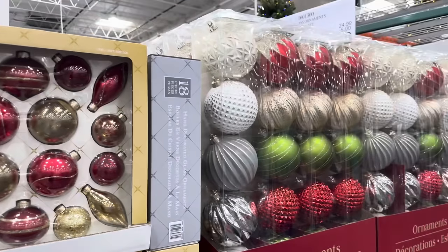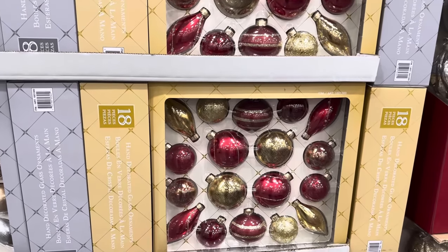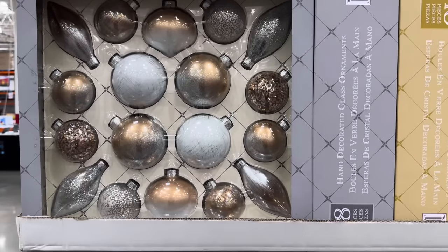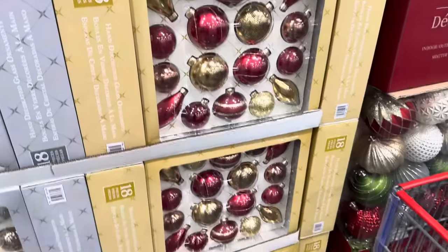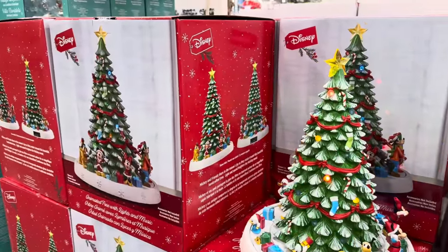Now if you want small ornaments, they have that for you too — red and gold, or the silvery white gold, beautiful rose gold beauty right there. There are 18 of them for $24.99. Did you hear Mickey singing behind me while I was talking? It was great background noise.